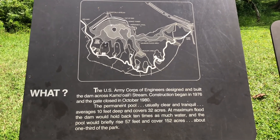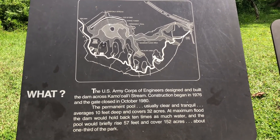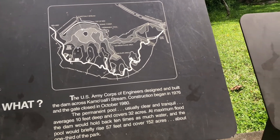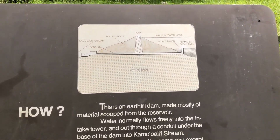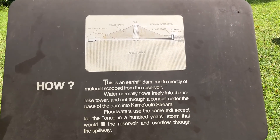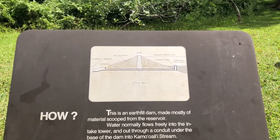As a result, a dam was constructed across the Kamo'oli'i stream to prevent future flood waters from impacting the local community. The U.S. Army Corps of Engineers started construction on the dam in 1976, and the gate officially closed in 1980.